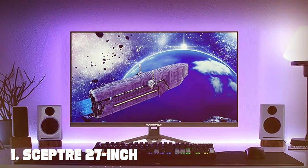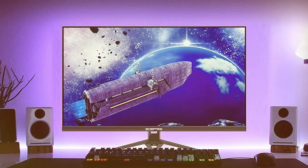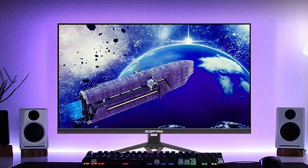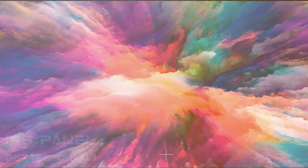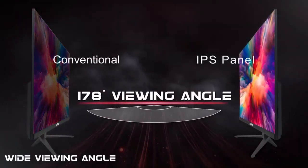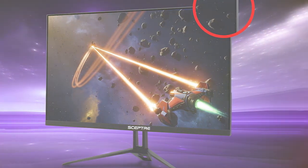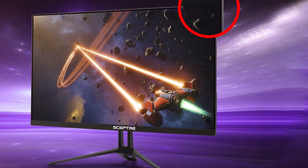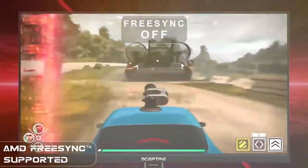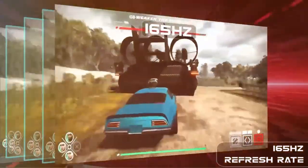At the first position of our list we have the SEPTA 27-inch FHD 1080 IPS gaming LED monitor, with refresh rates up to 165Hz. With a stunning full HD resolution and an impressive refresh rate of up to 165Hz, this monitor delivers crystal clear visuals and smooth gameplay. The IPS panel ensures vibrant colors and wide viewing angles, so you won't miss a single detail during intense gaming sessions.